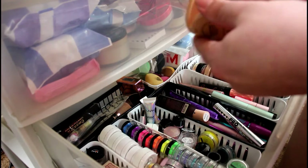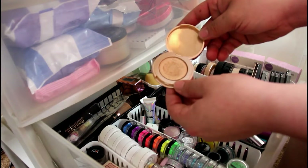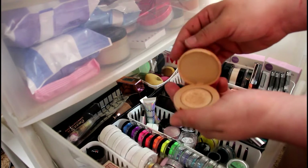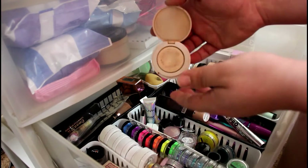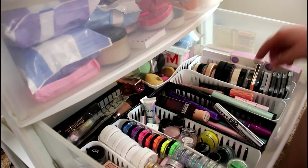This is a highlighter — a Tarte highlighter. I have a lot of minis from Tarte. This is the Exposed highlighter; I have another mini in here as well. The shade is my favorite and it smells so good.